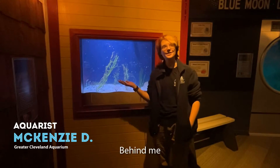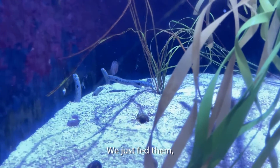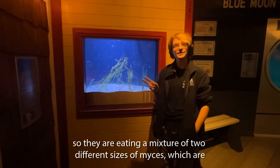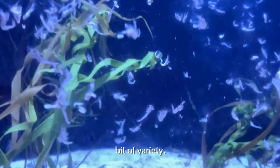Hi, I'm Mackenzie. Behind me are the garden eels. We just fed them, so they are eating a mixture of two different sizes of mysis, which are like little tiny shrimp. We have a larger size and a smaller size, just because they need a little bit of variety.